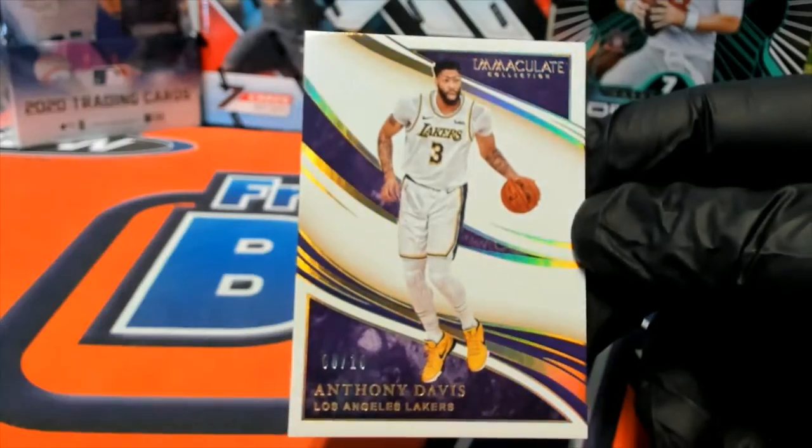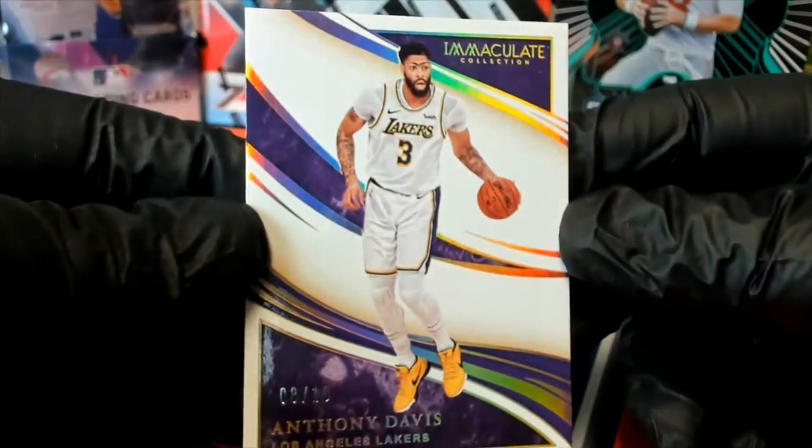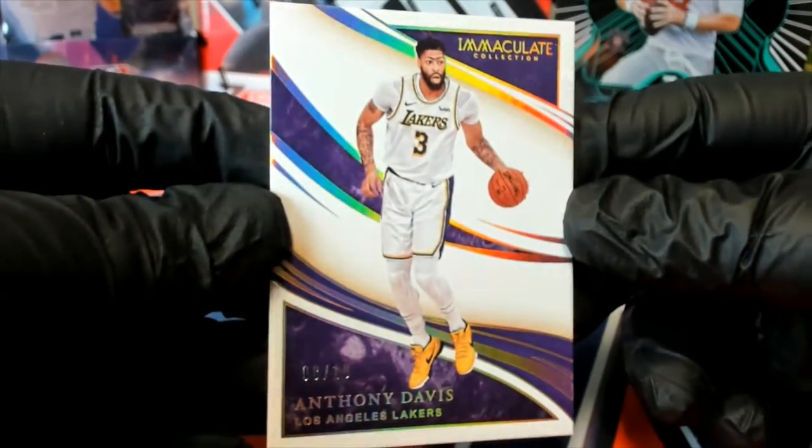Alright, first one up is Anthony Davis. Nice. 8 of 10. Anthony Davis.